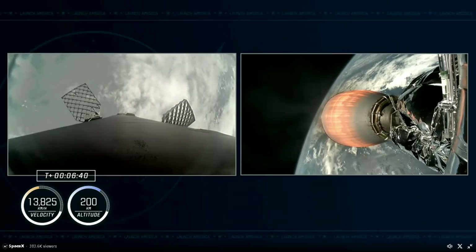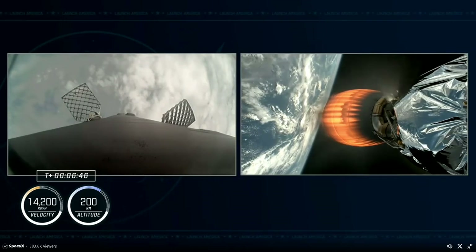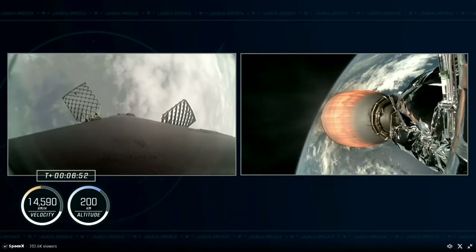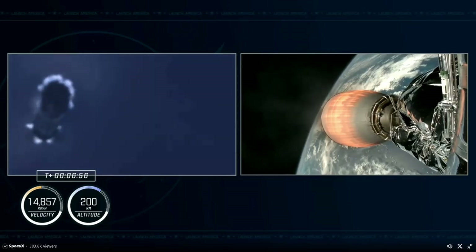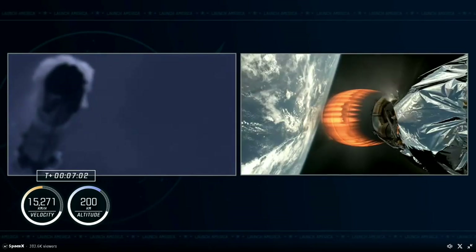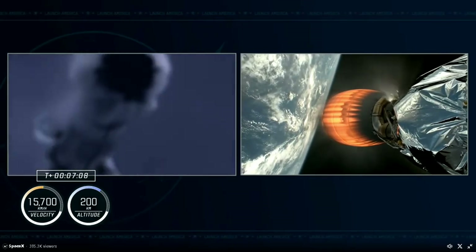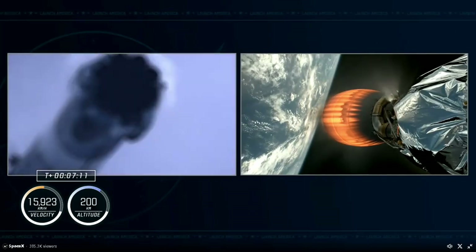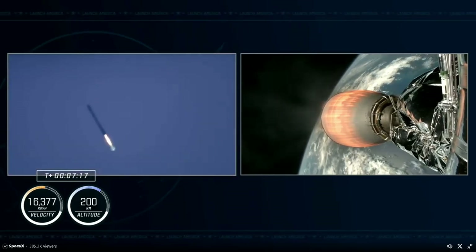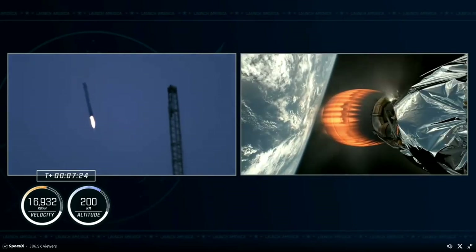Stage 1 performs three burns on its way back to Earth: the first is the boost-back burn, followed by the entry burn, which slows the vehicle down before it reaches the denser parts of Earth's atmosphere, and finally the landing burn, during which we light three of the Merlin engines on board the first stage. We expect the landing burn just about a minute before Dragon is inserted into orbit, so we have two very exciting phases of flight happening at the same time.